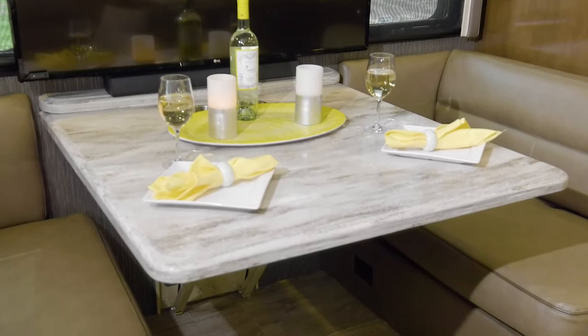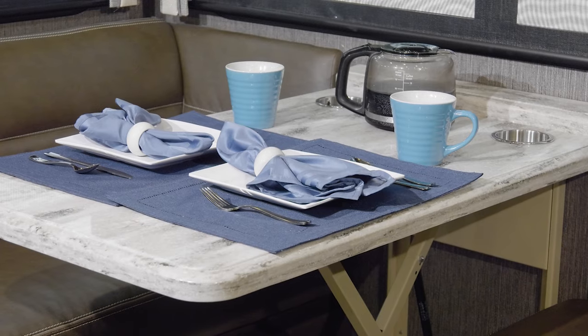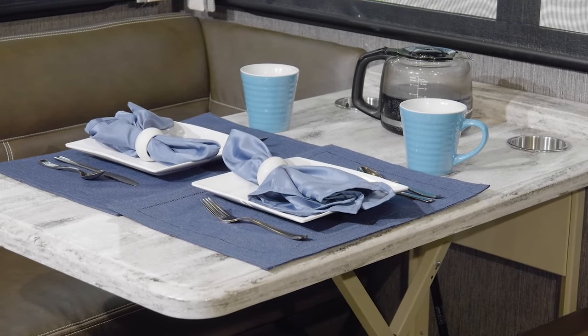The dream dinette serves up a generous amount of room… when you're serving up a meal you created in the well-equipped kitchen.